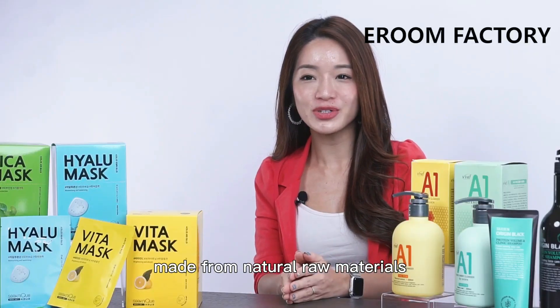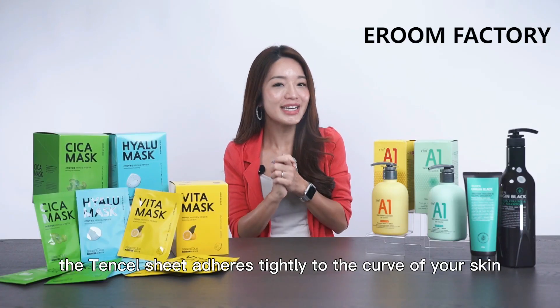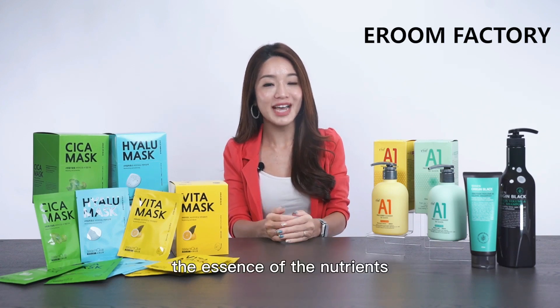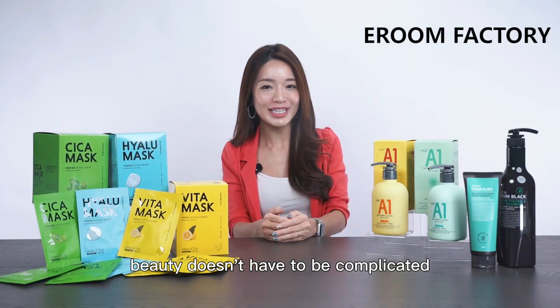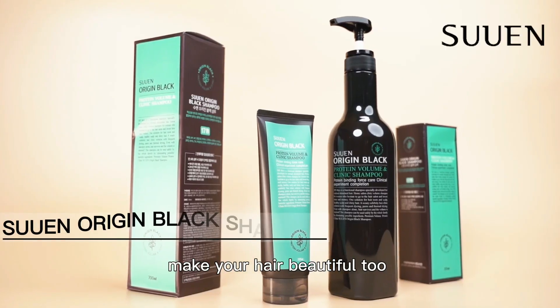All three types of Cygnic mask packs use stencil sheets with a soft texture, made from natural raw materials extracted from eucalyptus trees. The stencil sheet adheres tightly to the curve of your skin, making it able to quickly deliver the essence of nutrients and moisture contained in the sheet to the skin.